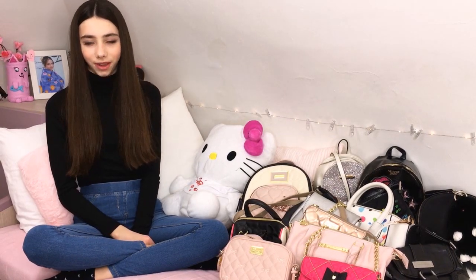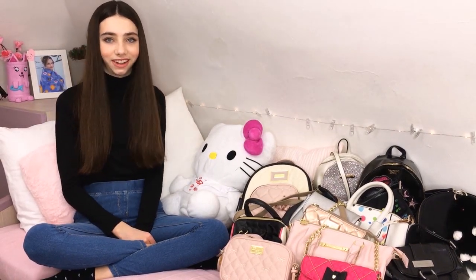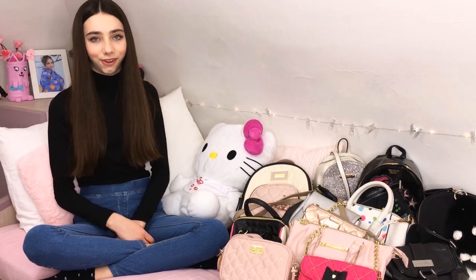Hello everyone! You have asked me in many ways to make a video in English. Here I will show you my box collection, but it's in English.